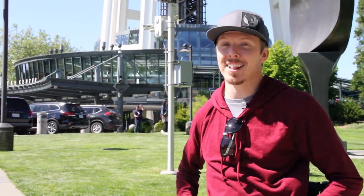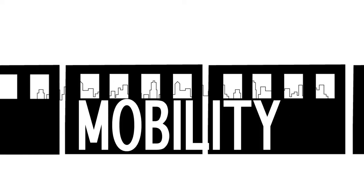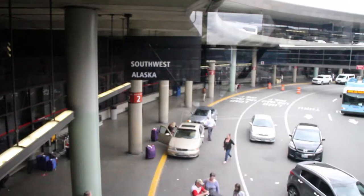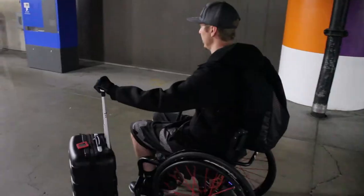I'm Aaron Baker, SHIELD Healthcare Spinal Cord Injury Lifestyle Specialist, and this is Mobility in the City, Seattle. I just landed here at the Seattle-Tacoma Airport. I'm going to go explore this beautiful city of Seattle, all from my wheelchair.